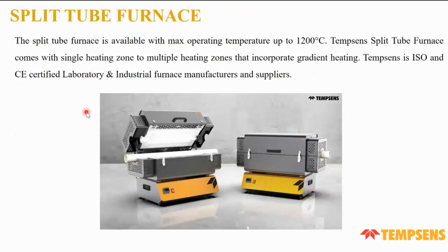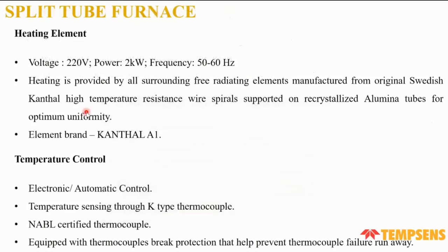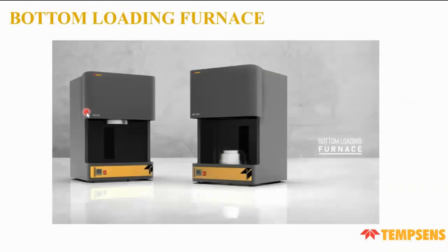We currently offer a 1,200°C split tube furnace with a single zone. It is ISO and CE certified as a laboratory and industrial furnace. We use a Kanthal A1 type heater and provide electronic and automatic control. Temperature sensing is via a K-type thermocouple, which is also ABL certified. A protection switch is provided so that if the furnace is opened, all heaters are cut off.